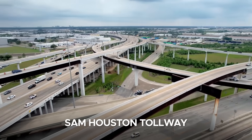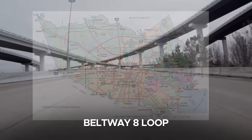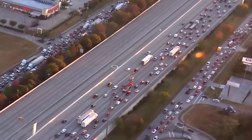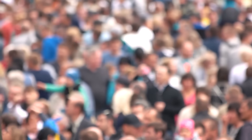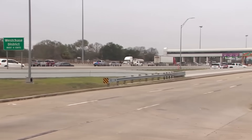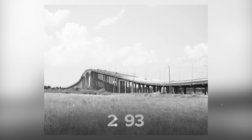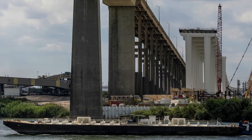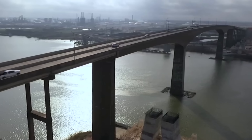The Sam Houston Tollway, a major controlled-access highway and part of Houston's expansive Beltway 8 loop — the city's outermost highway belt — was developed to relieve inner-city congestion and connect the sprawling suburbs encircling the metropolitan area. As Houston's population exploded in the late 20th century, the tollway became a lifeline for commuters and freight carriers alike. A critical link in this loop was the original Sam Houston Ship Channel Bridge, completed in 1982 — a concrete box girder bridge built with hollow rectangular beams for added strength and stability, carrying four narrow lanes of traffic over one of the busiest industrial waterways in the world.